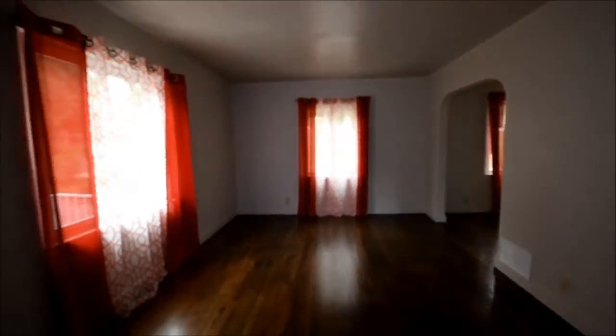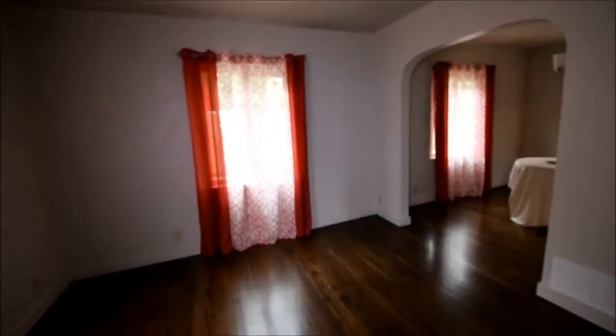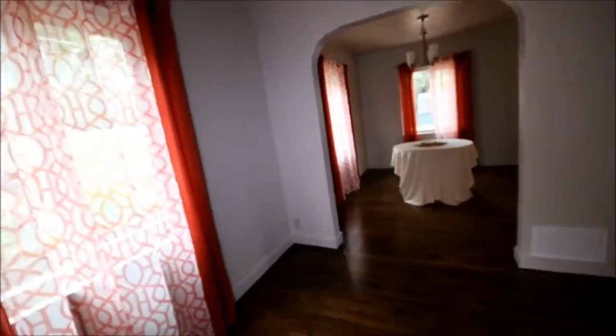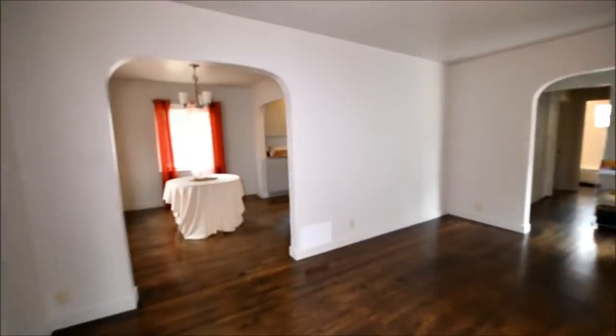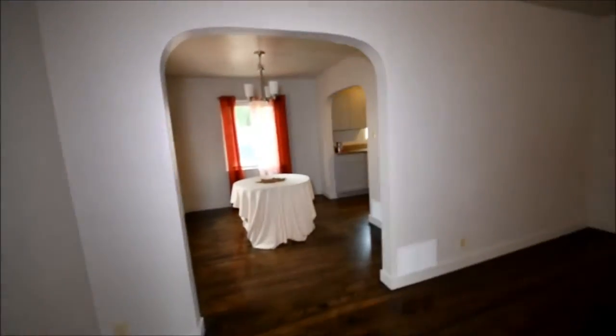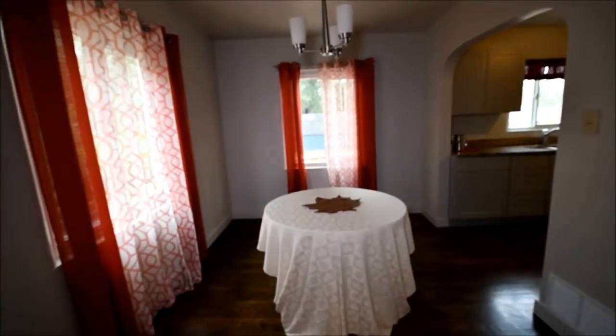Here we have a good old-school living room with no central light fixture. Here's the dining — formal dining.